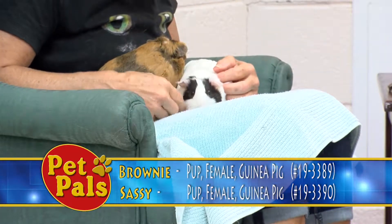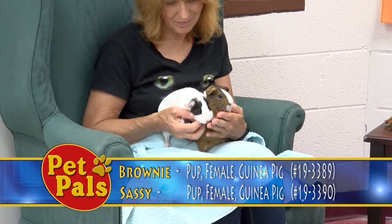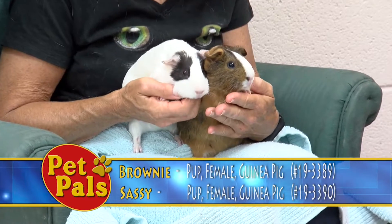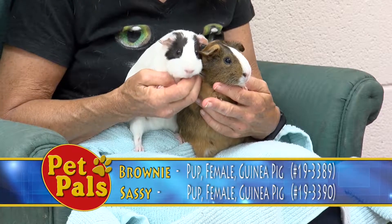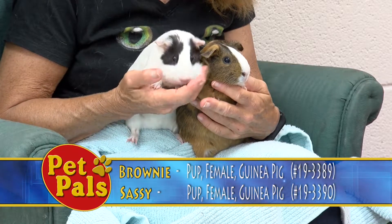They are relatively young, about seven months old. What typically happens — and we see this a lot — is people get their guinea pigs from the pet store and then after about a year they start ending up here at the shelter. These guys are a little younger, so they still have a lot of time where they can be socialized and handled.